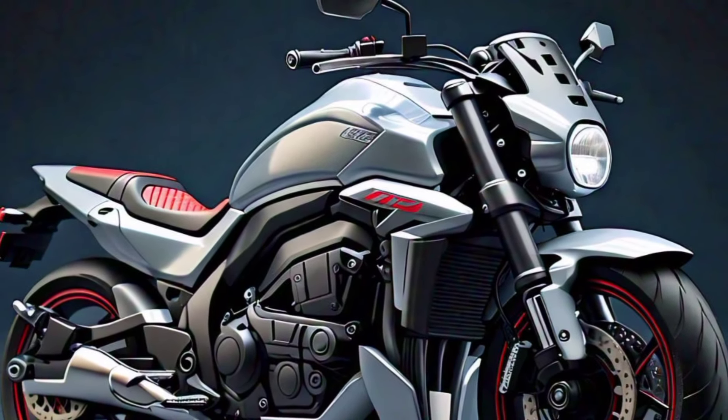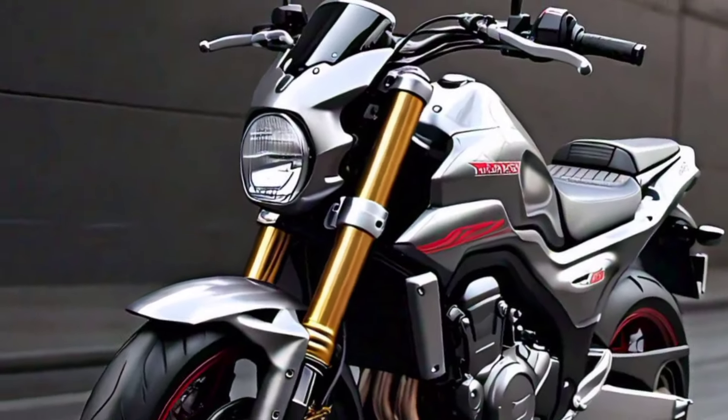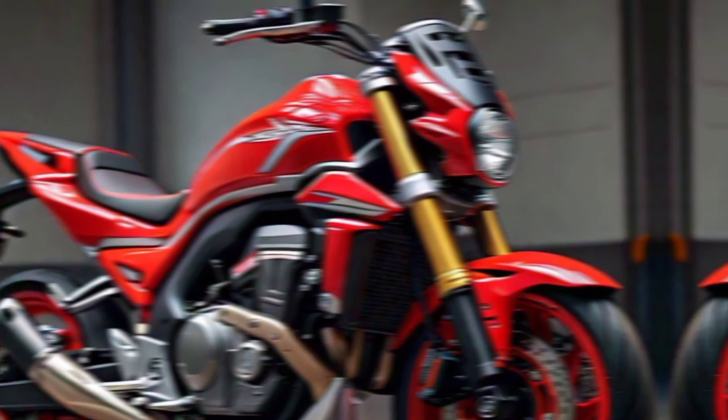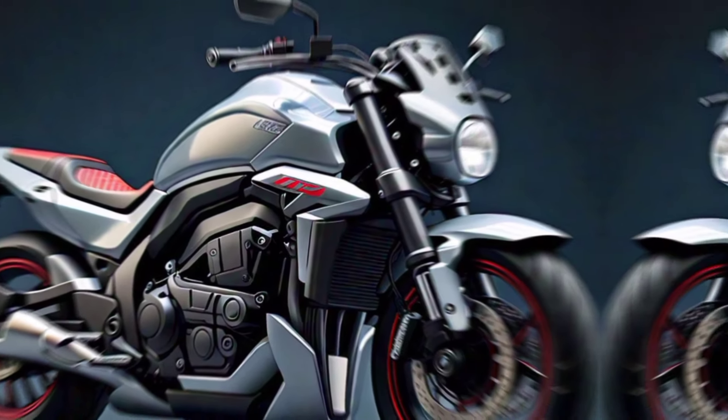The CRF 770 SM's lightweight chassis and perfectly balanced geometry make it a dream to handle. The inverted front forks and rear monoshock offer exceptional control and comfort, whether you're carving through city streets or hitting the track. The Brembo brakes provide unmatched stopping power, giving you the confidence to push the bike to its limits.